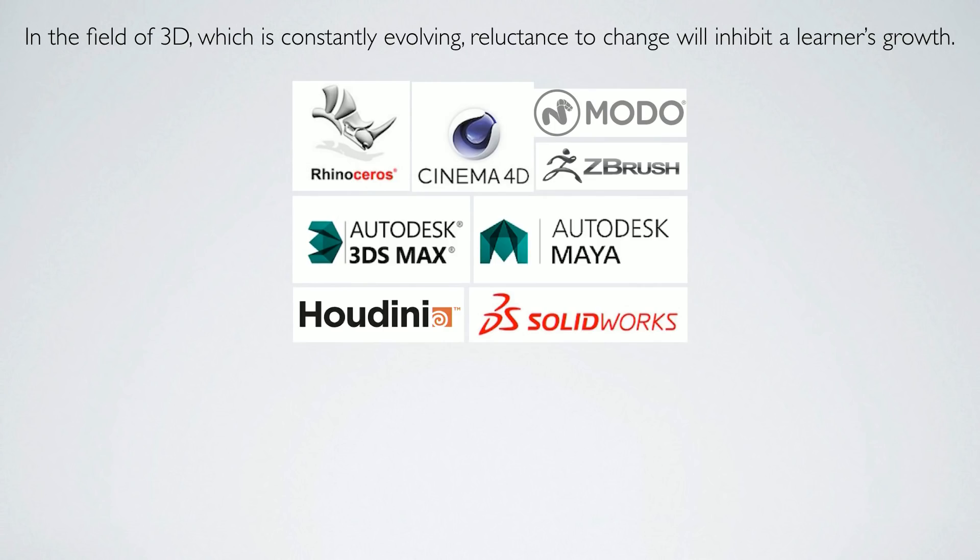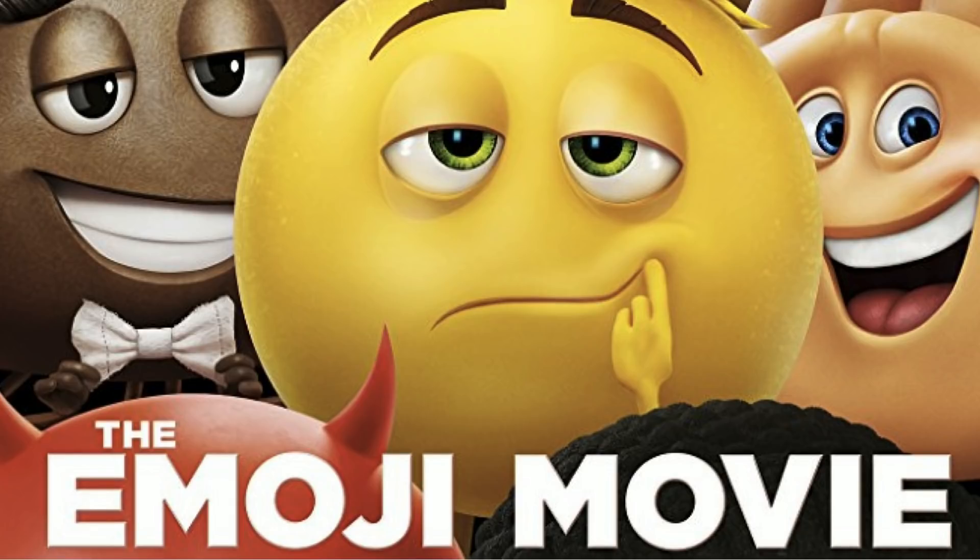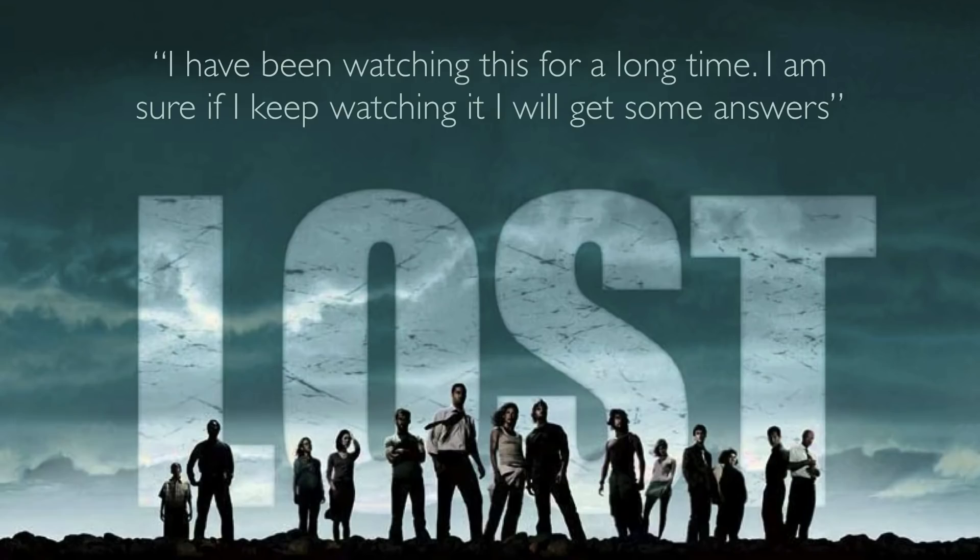In the field of 3D, which is constantly evolving, reluctance to change inhibits a learner's growth, and a lot of people get stuck in their ways. They chase recoupment — they want to learn software and use it professionally, attempting to recover the time and money expended. The more you have to invest in something, the harder it becomes to abandon, and we've all experienced this sunk cost fallacy. More recently I saw a movie, appreciated it for the 3D, but I purchased a ticket and thought — well, I might as well see it. And there's a TV show I've been watching for a long time — I'm sure if I keep watching it, I will get some answers.